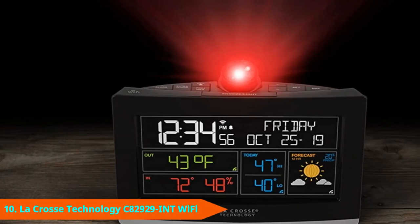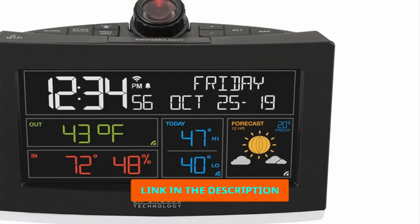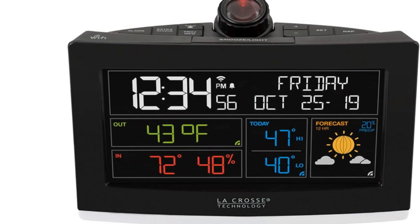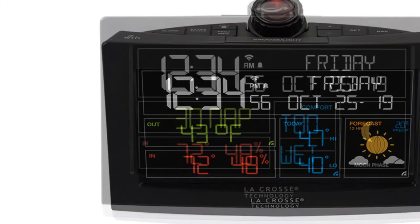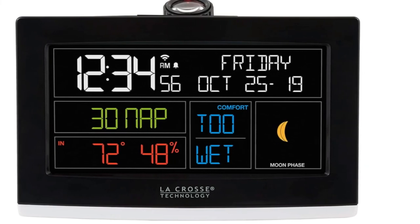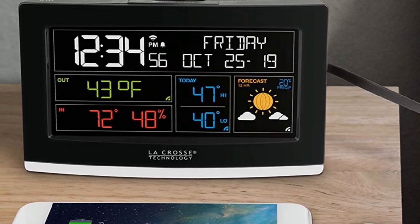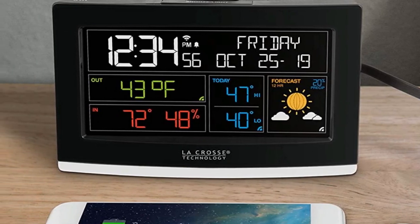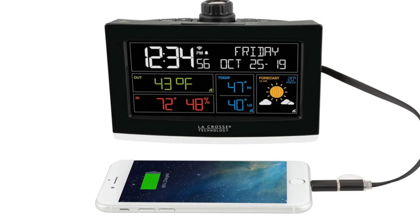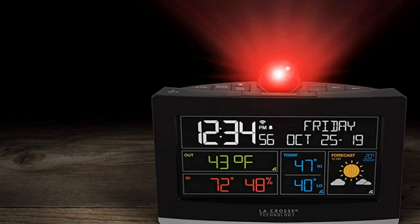Finally, the number 10 position is dominated by the LeCrosse Technology Sadie 2929 INT Projection Alarm Clock. I often prioritize simplicity when buying an alarm clock for bedroom use, but sometimes the advanced models are just too good to overlook. The LeCrosse Technology Sadie 2929 INT Wi-Fi Projection Alarm Clock is one of those times. This model offers buyers two usage methods: I can either use it as a standalone weather station or utilize Wi-Fi and control it with a smartphone app, and I found the product to provide more than adequate results in both capacities.